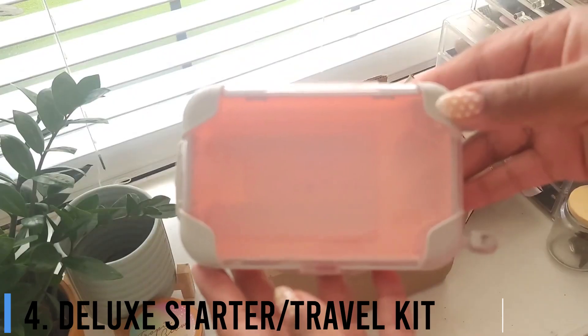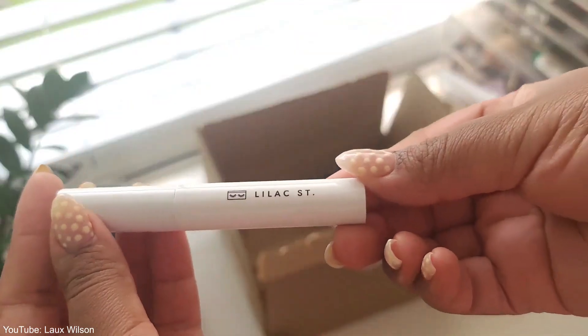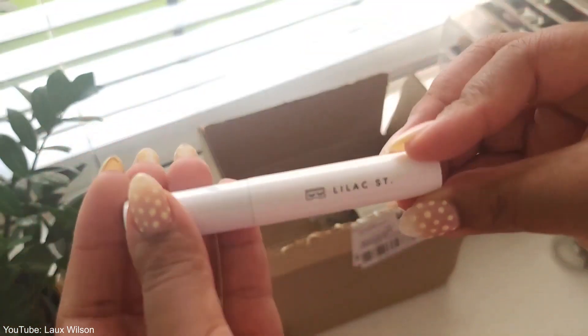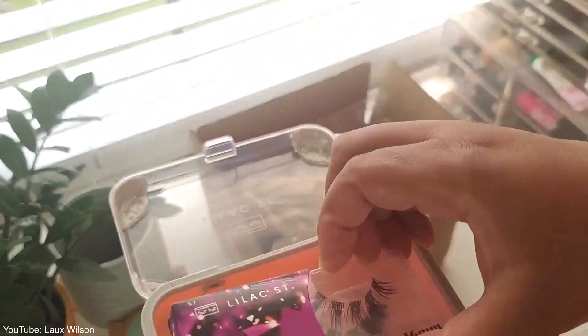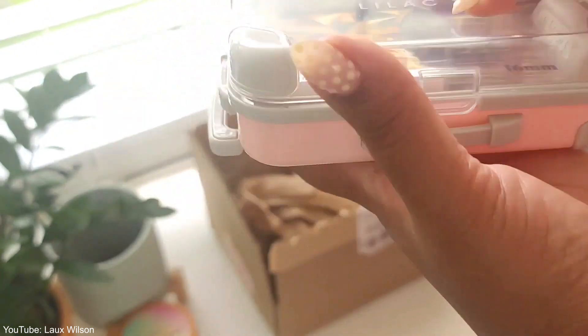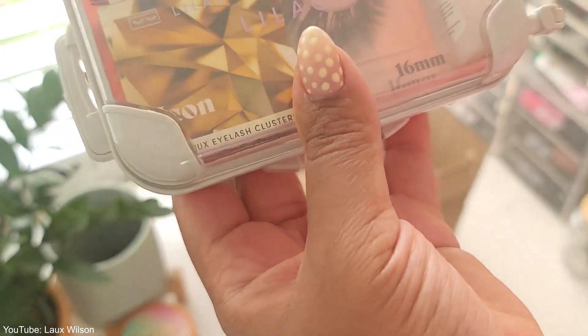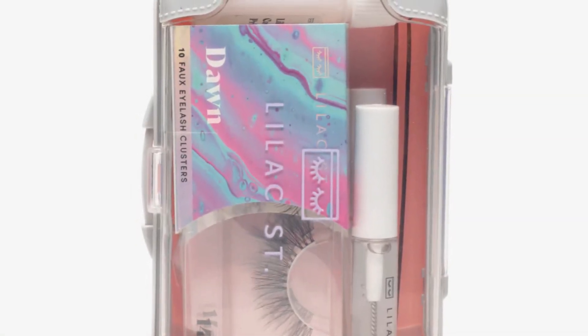Number 4: Deluxe Starter Travel Kit. Valued at nearly half of the items when sold separately, Lilac Saint's Deluxe Starter Kit is a lash fanatic's dream. You can customize your kit with any three of their fabulous lash sets and glue in the color of your choice — go with either black or clear — and you'll also get a bunch of lash essentials like an applicator, primer, and remover, all for less than $70. All come in a clear kit that resembles a luggage spinner. The cutest!